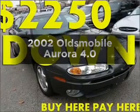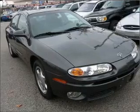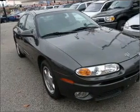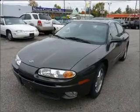Get noticed in this 2002 Oldsmobile Aurora. This is the set of wheels you've been looking for. With a powerful 8-cylinder engine that responds smoothly to its automatic transmission, premium wheels lend a distinctive appearance.